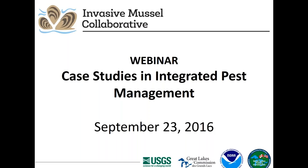Hello, everyone. Welcome to the Invasive Mussel Collaborative webinar, Case Studies in Integrated Pest Management. This is Erica Jensen with the Great Lakes Commission, and on behalf of the Invasive Mussel Collaborative, we want to thank you for participating in today's webinar.